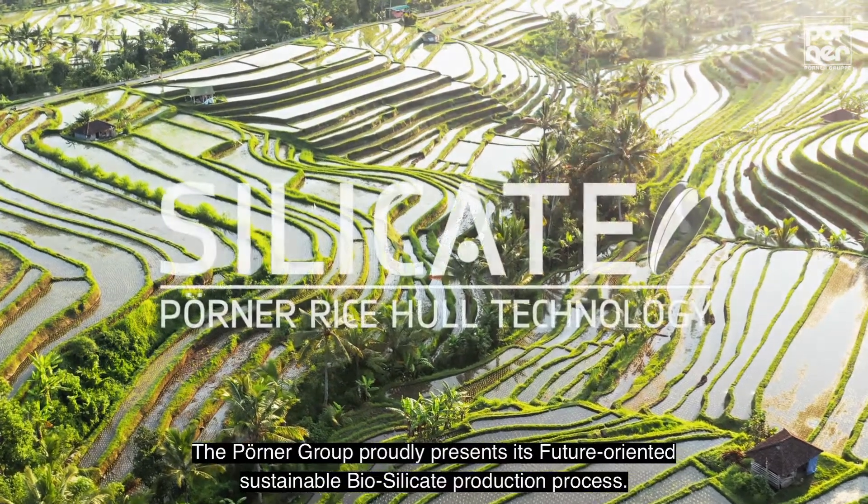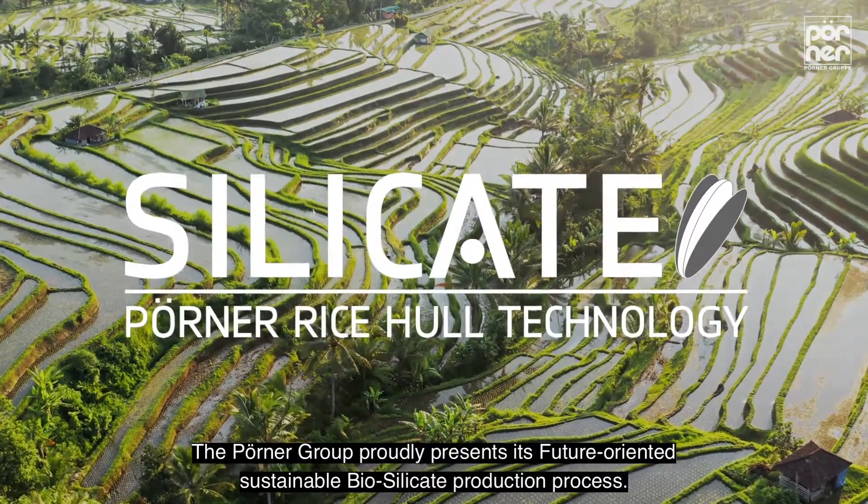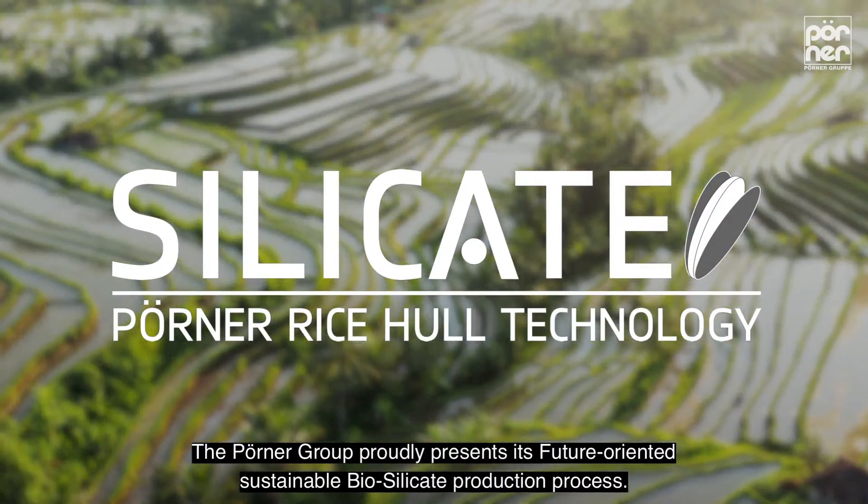The Perna Group proudly presents its future-oriented, sustainable biosilicate production process.